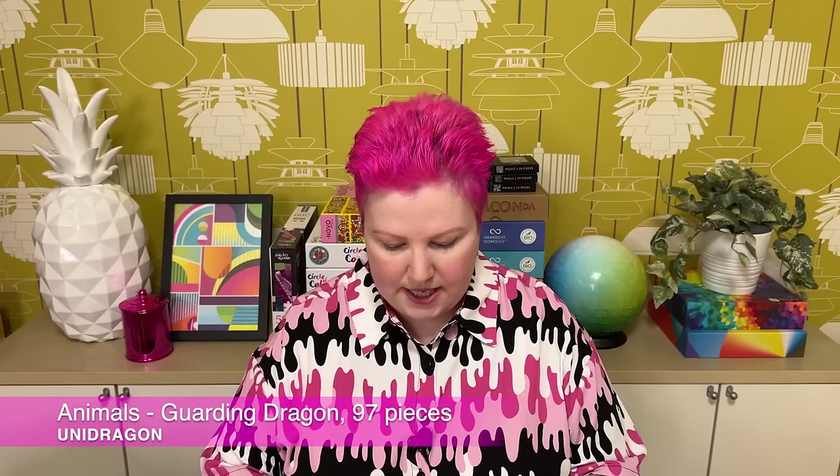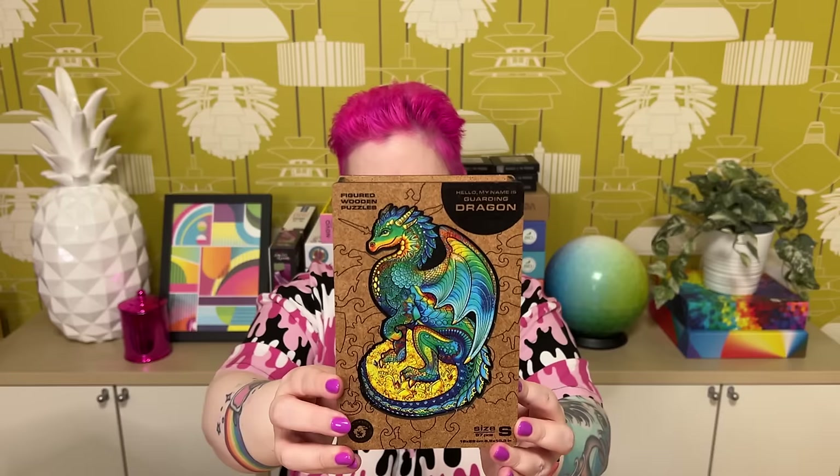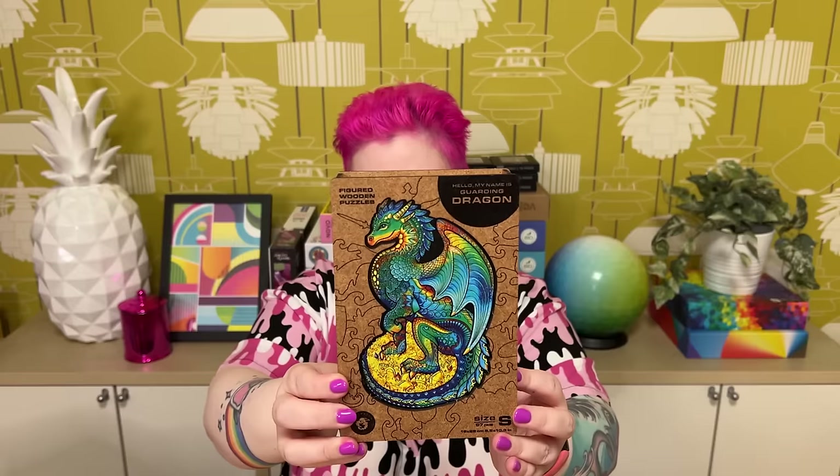This next one wasn't gifted by Unidragon but by a family member. It's called Guarding Dragon — or Hello My Name Is Guarding Dragon — in their small size with 97 pieces. It's a classic dragon sitting on a hoard of gold — very European fantasy style dragon. I don't have this design so it's nice to add to my collection. I'm guessing it'll have cute little dragon whimsy pieces in it, so that'll be fun. Thank you to my cousin who gifted me this one.